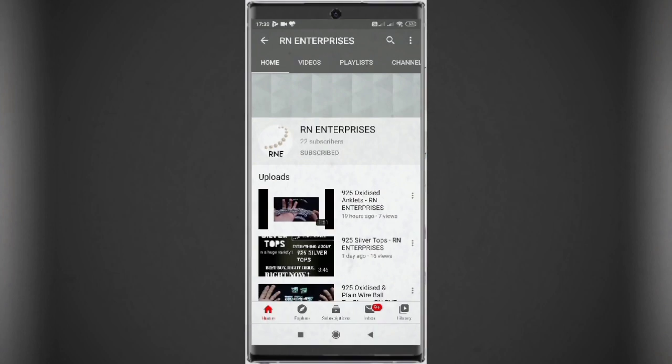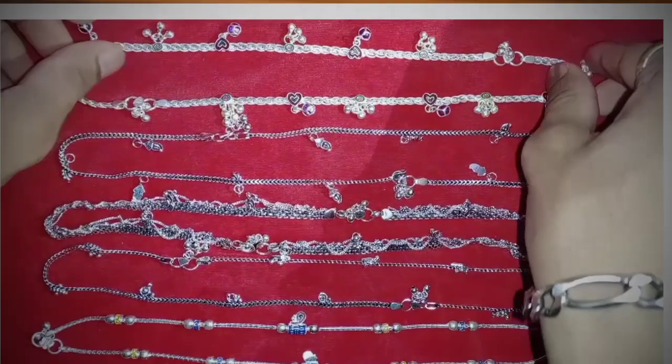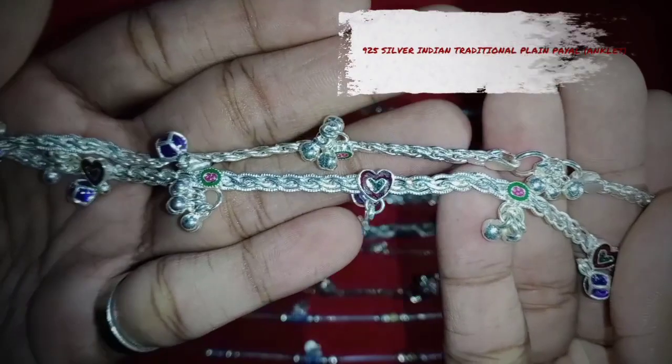Before that, subscribe to Aram Enterprises channel and press the bell icon to receive the latest updates about trending silver products. Now let us look at the details and designs of these anklets.